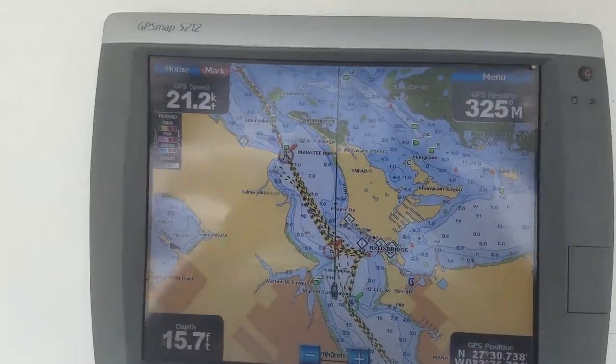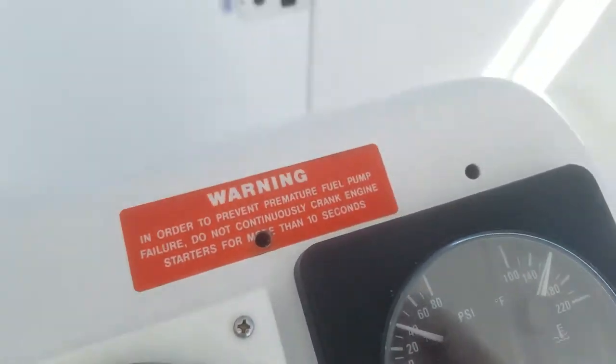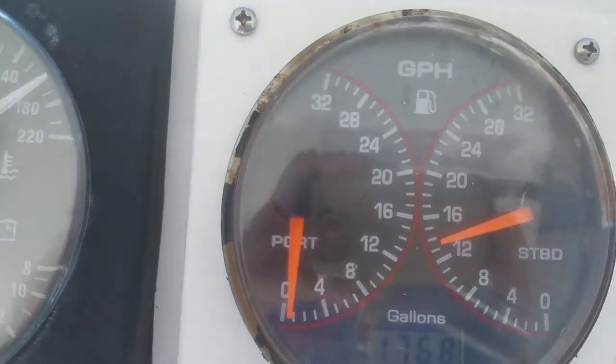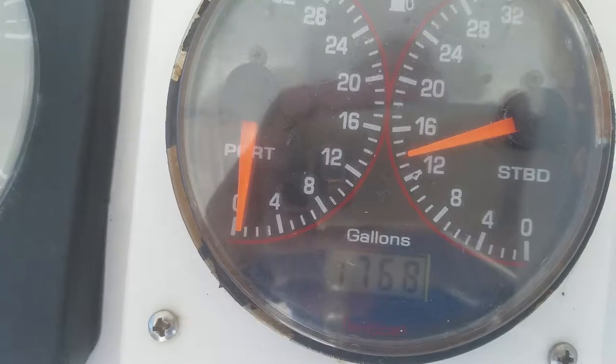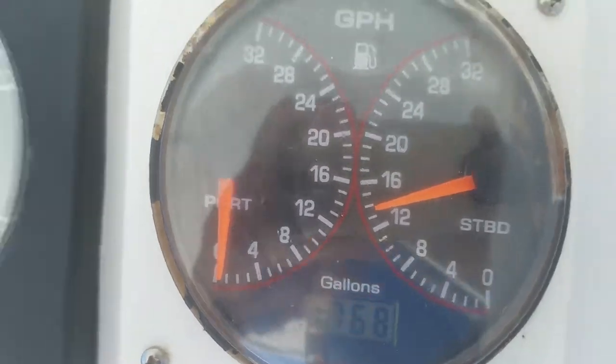21 knots, 3,400 RPM. Looks like about 13 and a half gallons per hour.